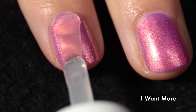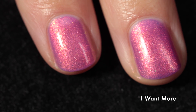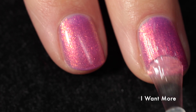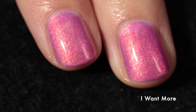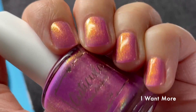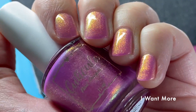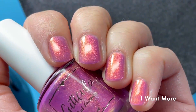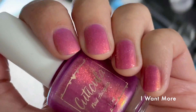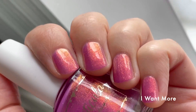This one dries down a tiny bit on the dull side so you will want a glossy top coat to bring out the shine and make that shimmer pop as much as possible. As you can see the shimmer is just super strong and glowy — it's gorgeous no matter what lighting you catch it in. The base she called violet definitely leans a little more pink, towards an orchid shade, but whatever you call it it's really pretty.